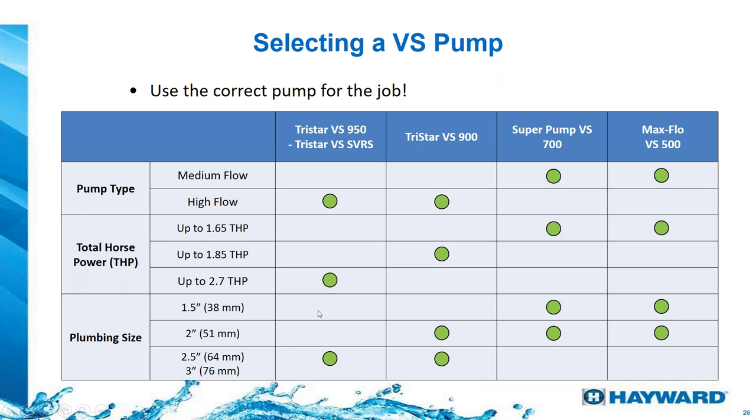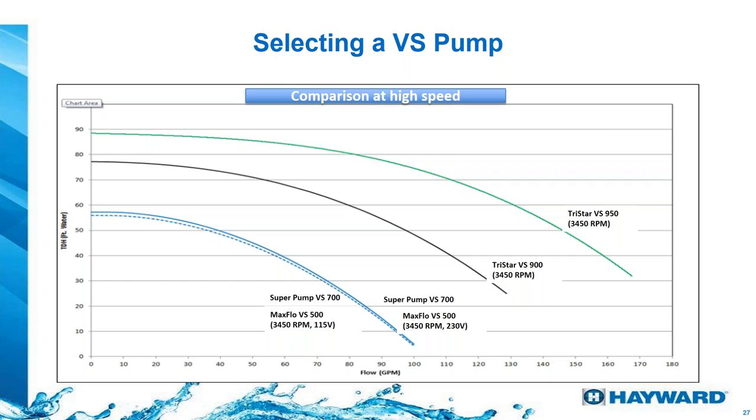We recommend pumps based on plumbing size. For inch-and-a-half plumbing, we recommend the Max Flow 500 or Super Pump 700. For two-inch plumbing, we recommend the TriStar 900 at 1.85 horsepower. For two-and-a-half or three-inch plumbing, you can go with the TriStar 950. If you have bigger plumbing than required, you can go lower on the pump, but you cannot go bigger. Looking at curves: at 50 feet of head, the Super Pump VS 700 moves about 40 GPM — ideal for inch-and-a-half plumbing.